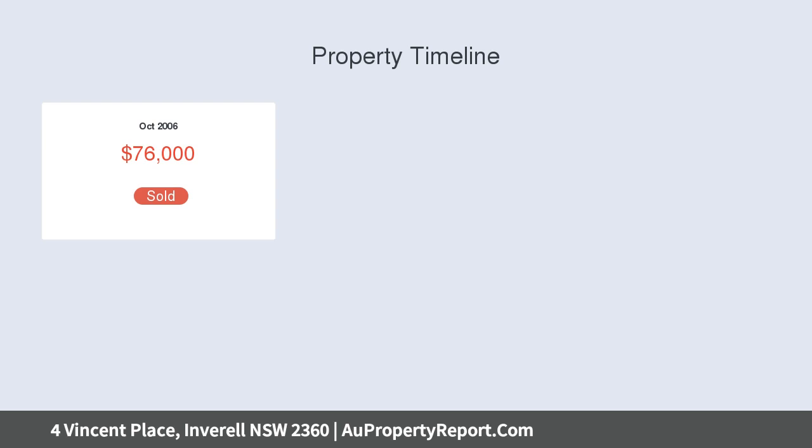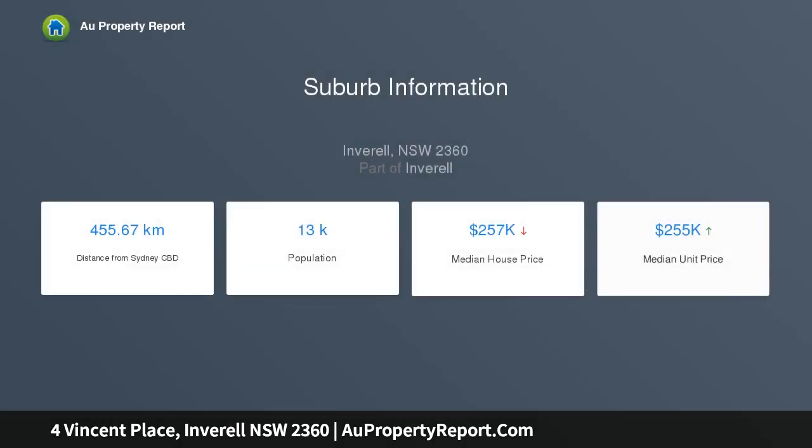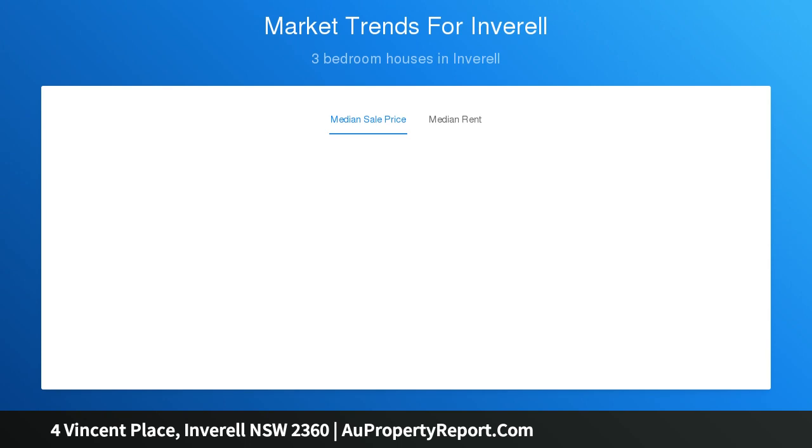Practical office with built-ins and desk. Tiled open plan living area — corner stacker doors open up to the covered outdoor area. Quality kitchen including butler's pantry, stone benches, granite sink, Smeg appliances and island bench. Cinema room with home theater setup.